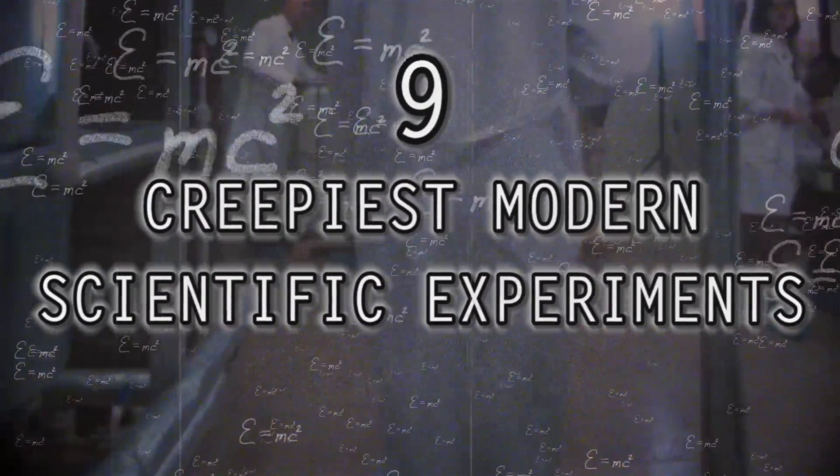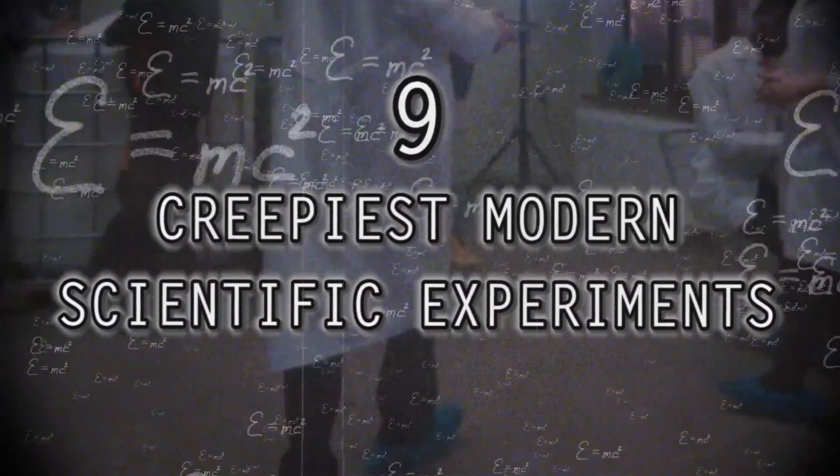From creating a human-pig hybrid to bringing back extinct animals from the ice age, here are 9 Creepiest Modern Scientific Experiments!